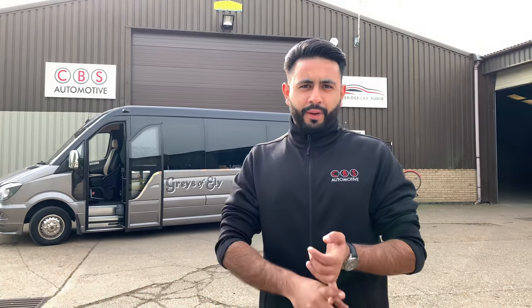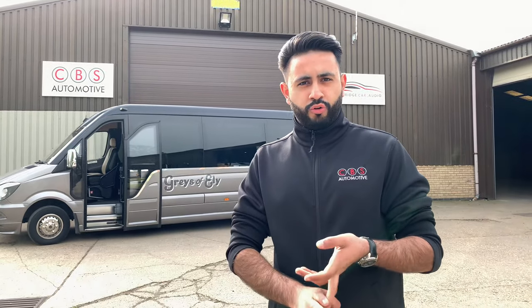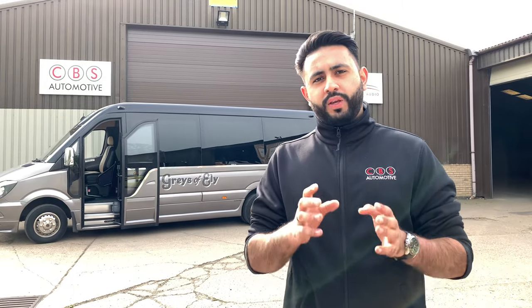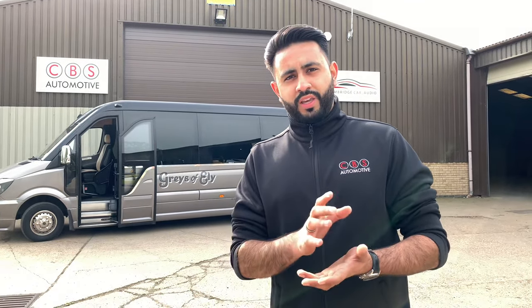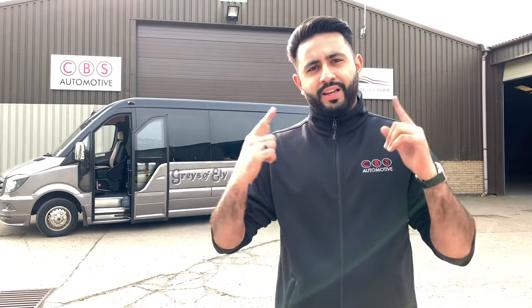This unit allows for DAB+, Apple CarPlay, and Android Auto. We can also add a rear view camera into the screen. One of the key things for this customer — which was essential for them — was to be able to play DVDs on the front screen and link them up onto the rear screens, which we'll show you in a bit.